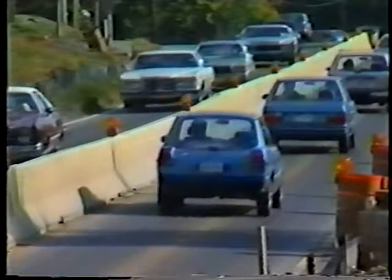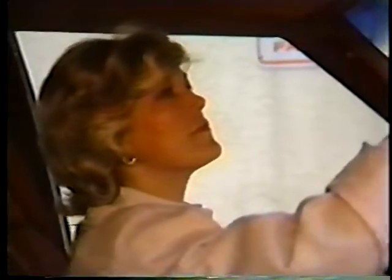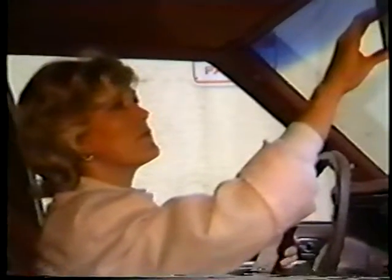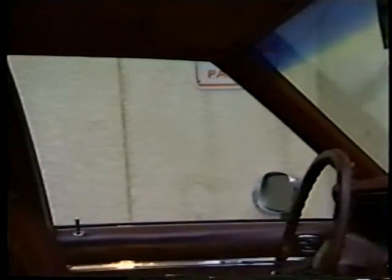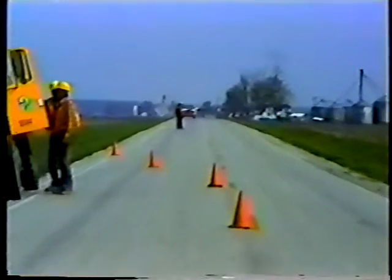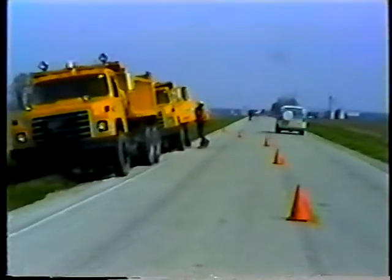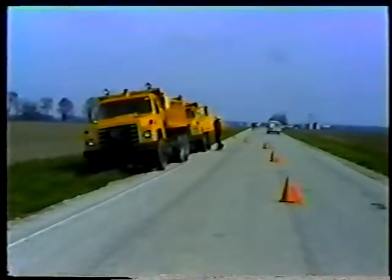Traffic is often heavier and faster than normal, and for all practical purposes the average driver doesn't really exist. So under average conditions the standards found in the manual may provide adequate safety, but with each adjustment away from the average, the safety level drops.